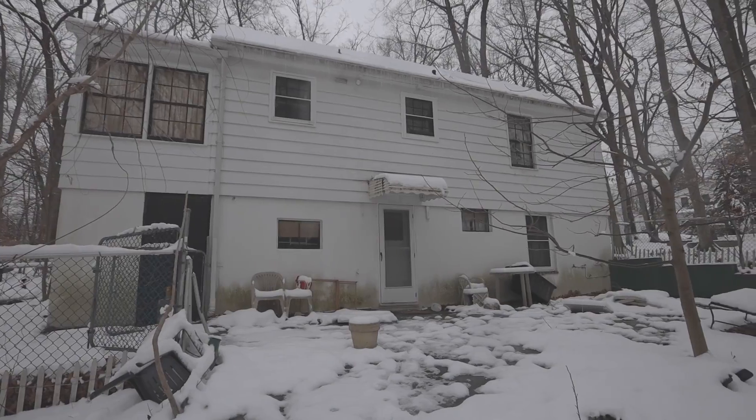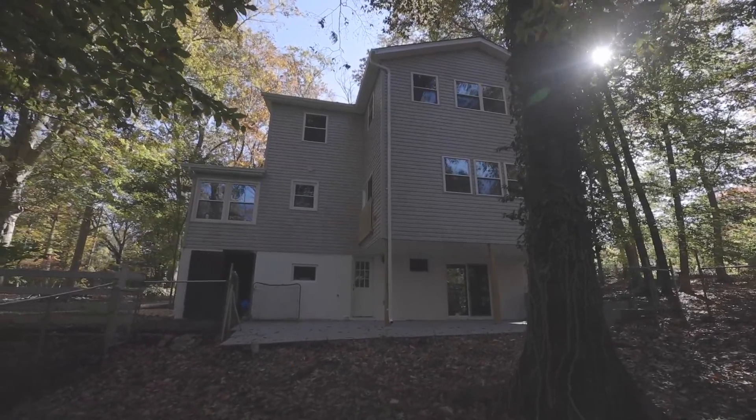Hey everyone, it's Ryan with RNG Remodeling. Super excited to share this next before and after video with you guys. This was a tiny Cape Cod in Towson, Maryland, and we tore the entire roof off in the back of the house and actually made this into more of a colonial.